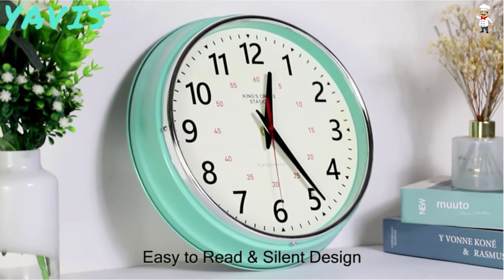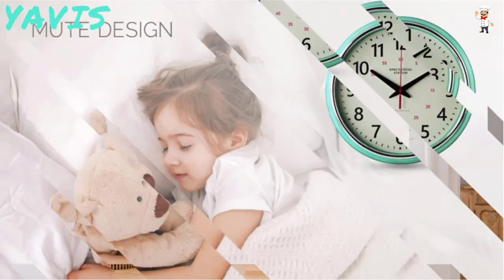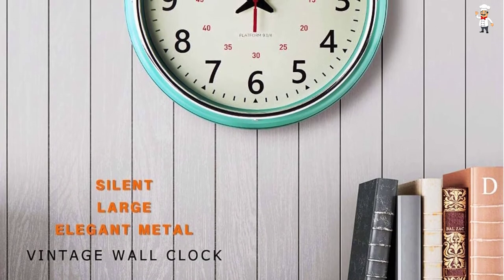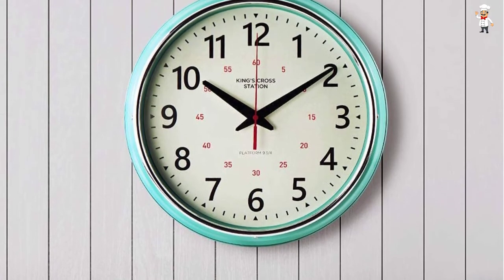It features an HD glass panel that keeps the glass clear and free from dust and debris. Lastly, it features a silent clock mechanism, providing maximum comfort and freedom from any ticking noise that could be disturbing.